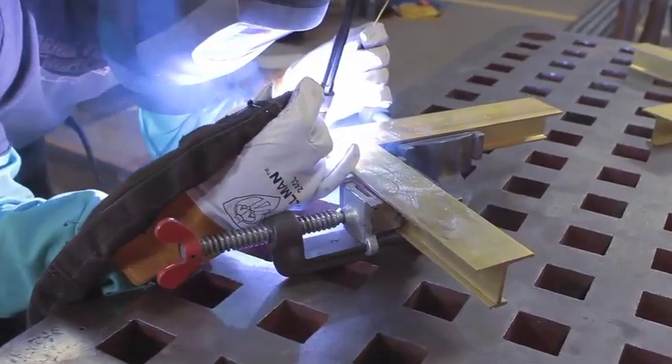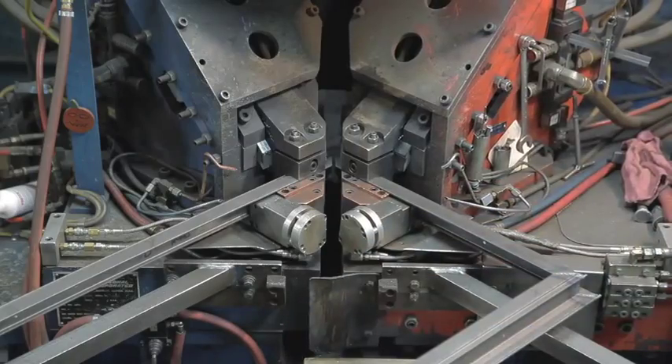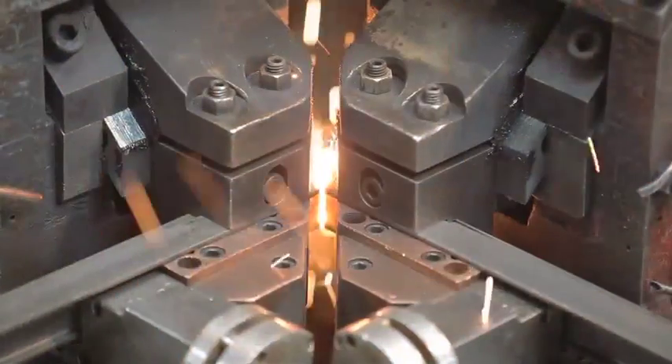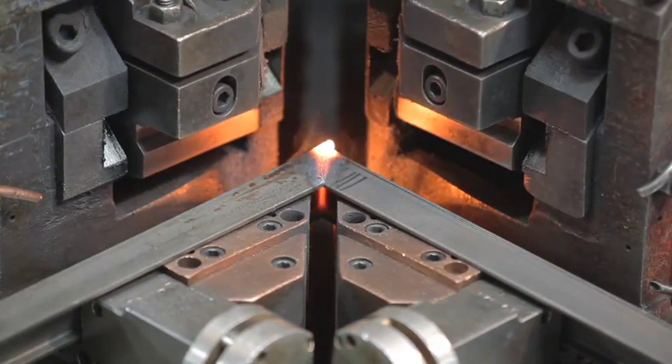Technology allows us to make improvements that simply can't be done by hand. Fusion welding uses nearly two tons of pressure to join frames for seamless, waterproof corners and unsurpassed strength.